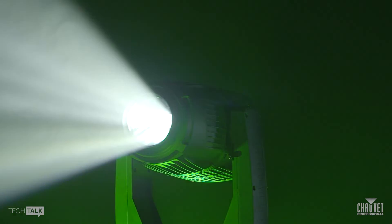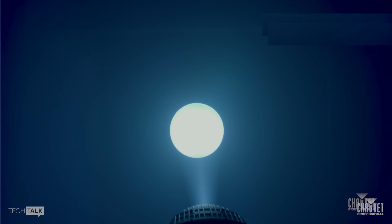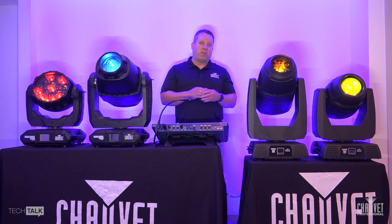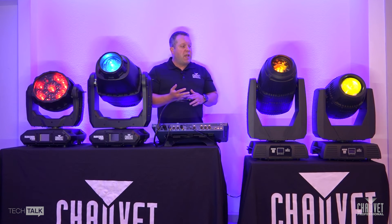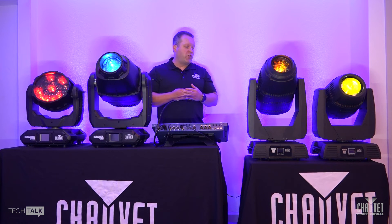Moving on, we have the Rogue Outkast One Hybrid. This is the best of all worlds — you get spot, beam, and wash functionality all under a 400-watt lamp with a 6,000-hour life. It also has a bevy of different features including gobos, a few prisms, and some internal effects that make it a really well-rounded fixture in the market.